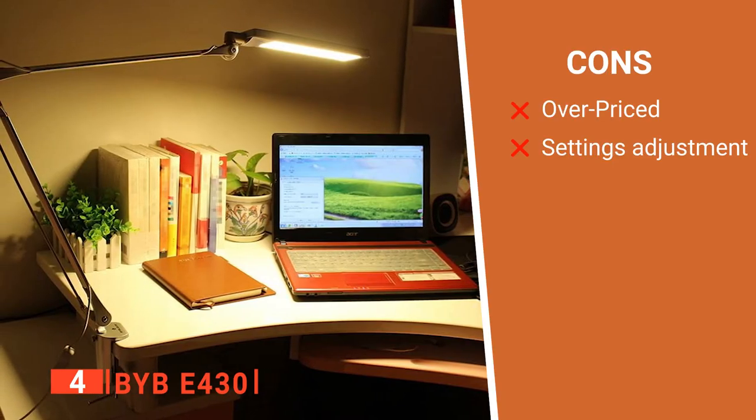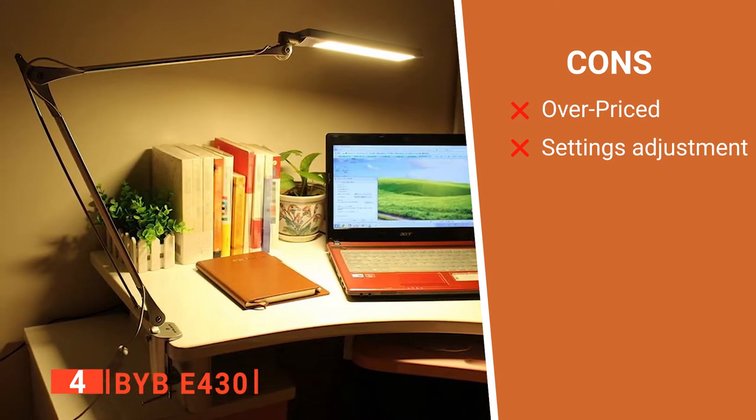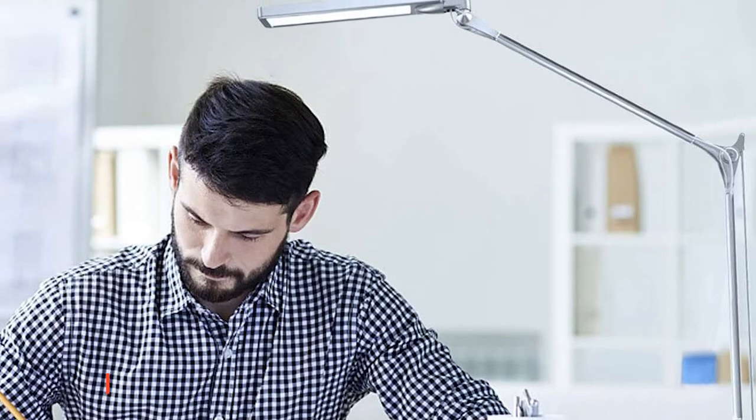However, its cons are: it is expensive, and you have to lower the head or reposition the arm to adjust the settings. The BYB-E430 architect LED desk lamp is for those who want a versatile option for setting their lamp functions.